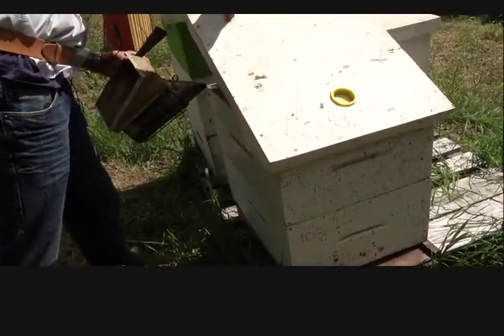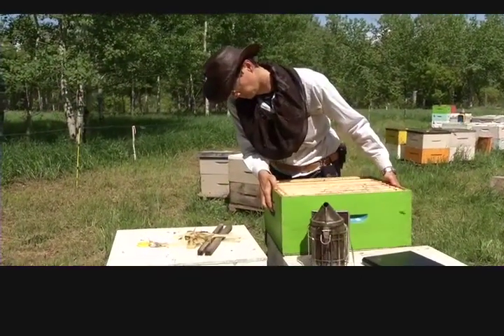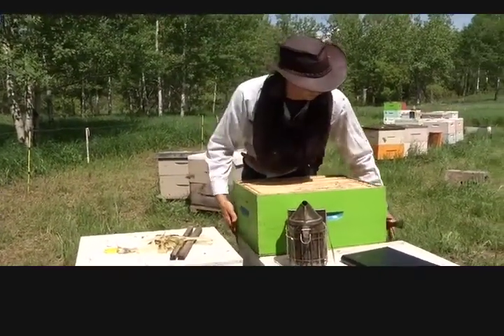Graham Parson is scraping frames and checking their health. We're checking for disease and stuff, and we're adding boxes to give them more space — a honey super. This time of year there's lots of bees. They'll move up into that box and they'll be collecting; right now it's dandelion honey, putting that into the boxes as well.